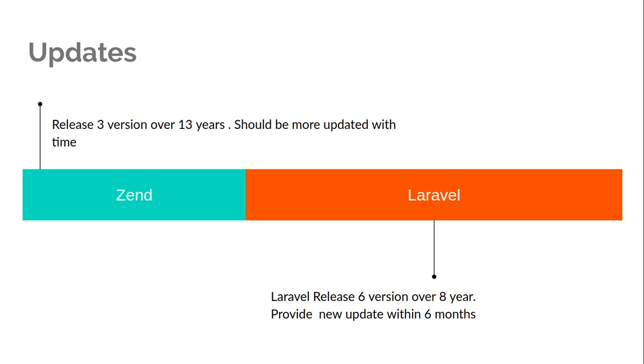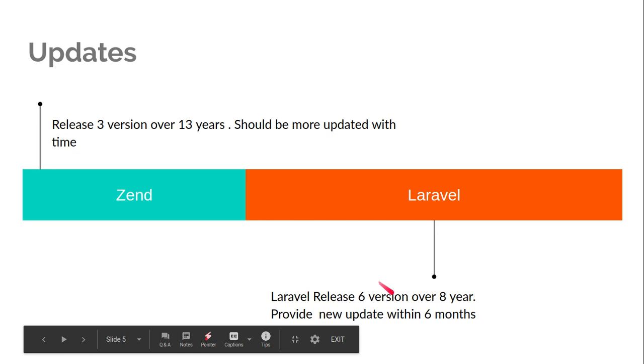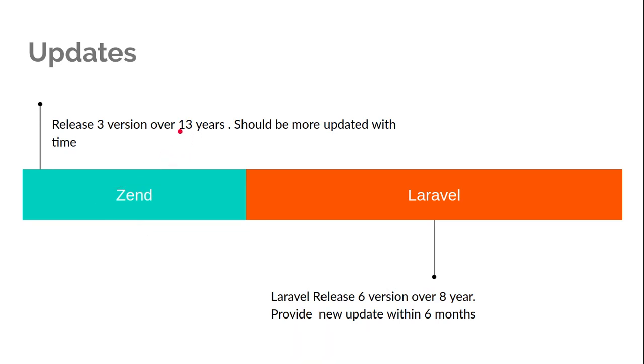We should also look at which framework provides more updates. Laravel has seen huge growth in updates — it always provides new things like different kinds of security, functionality, and libraries so users can save time. In its eight years, Laravel has provided six major versions, with a new major update every six months. In contrast, Zend has only provided three major versions over its 13 years, so it should be providing more new features and functionalities to developers.